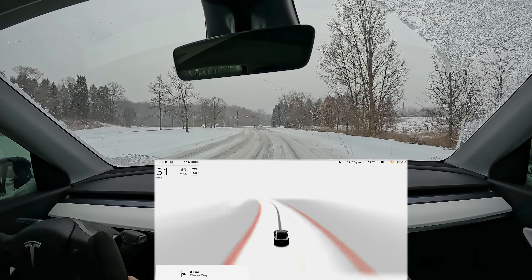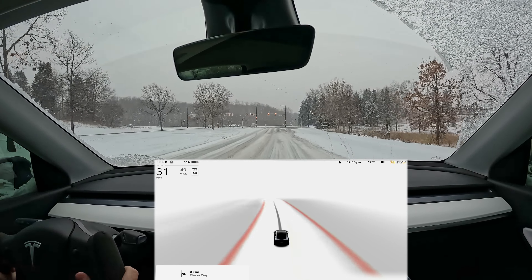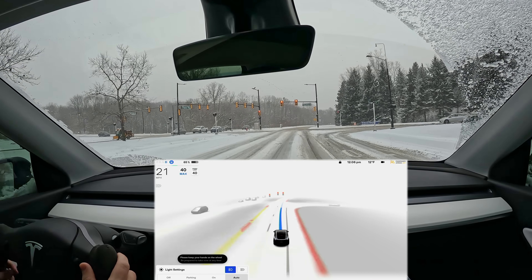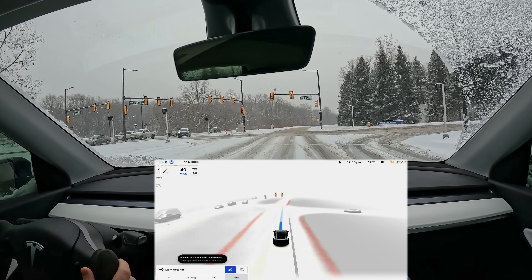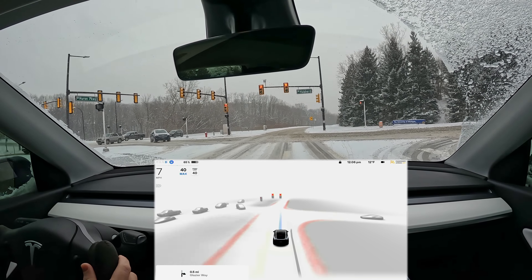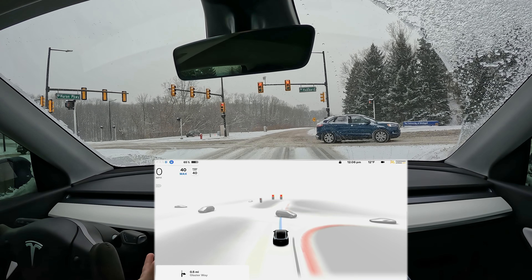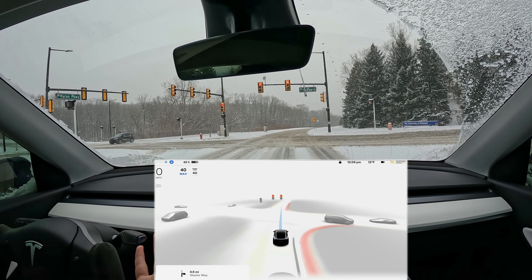The car is just confused, and it makes sense because you can't see much. Now I can see and drive because I'm human. When you're talking about these level four and level five self-driving systems, what are they realistically going to be able to handle? You can see there's not a lot of people out on the roads — that's because when you get weather like this, people opt to drive less.